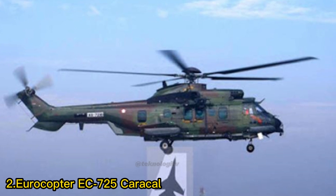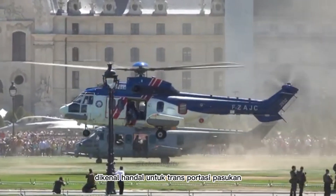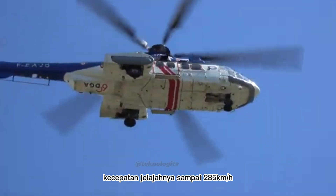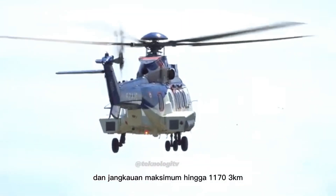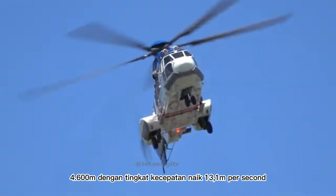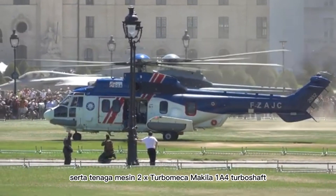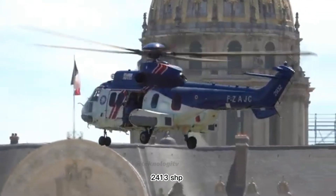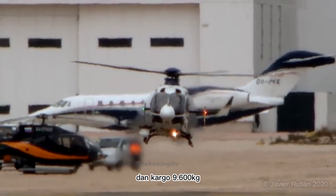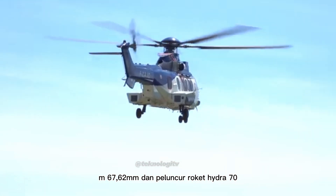Nomor 2: Helikopter EC-725 Caracal. Helikopter bermesin ganda ini menawarkan kapasitas angkut yang lebih besar. Dikenal handal untuk transportasi pasukan, logistik, dan operasi SAR. Kecepatan maksimum 324 km per jam, kecepatan jelajah 285 km per jam, jangkauan maksimum 1.173 km, langit-langit layanan 4.600 m, dan tingkat kecepatan naik 13,1 m per detik. Bobot maksimum lepas landas 11.200 kg. Tenaga mesin 2x Turbomeca Makila 1A4 Turbo Shaft, 2.413 SHP. Kapasitas 2 kru, 29 pasukan bersenjata lengkap, 12 pasien tandu, dan kargo 9.600 kg. Persenjataan opsional: senapan mesin M67 7,62 mm dan peluncur roket Hydra 70.